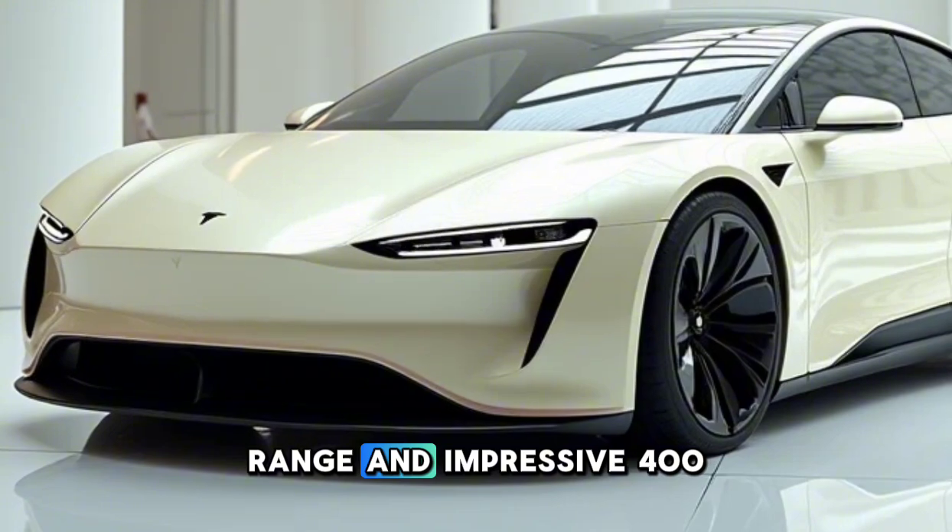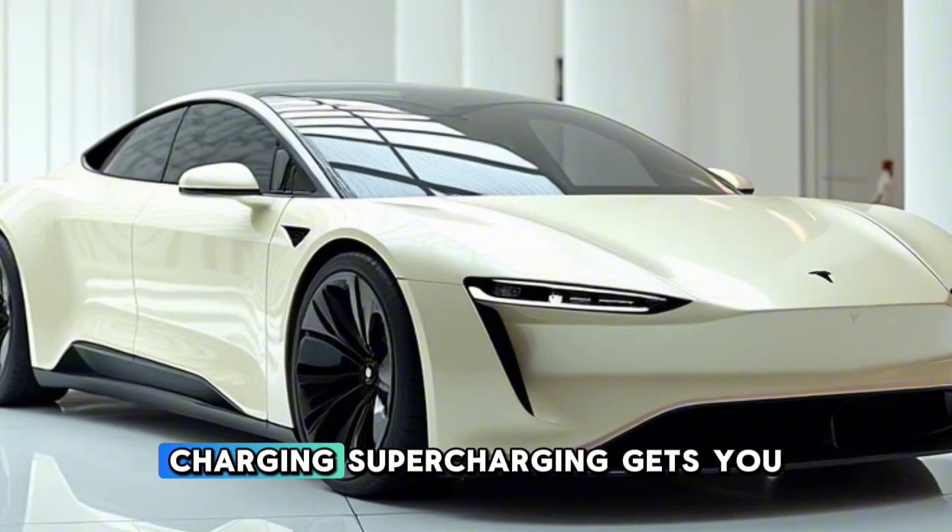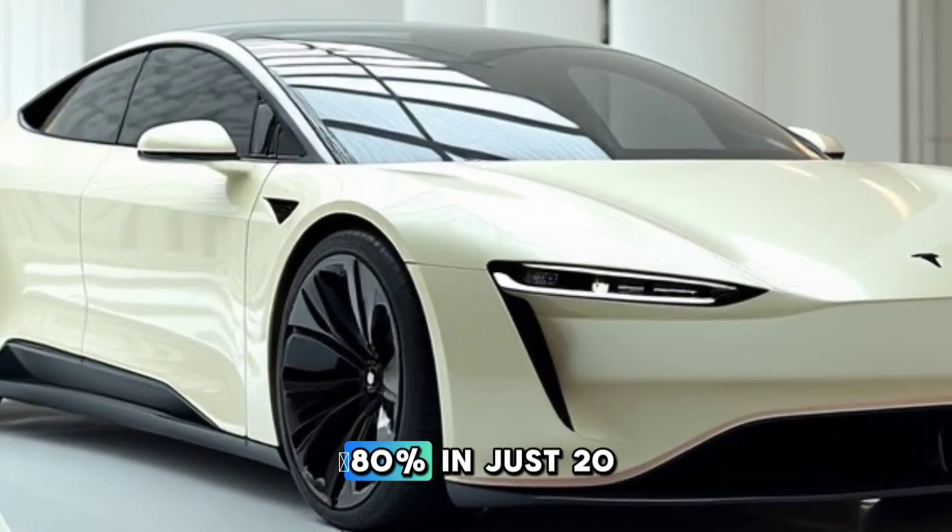Range? An impressive 400 miles on a single charge. Charging? Supercharging gets you 80% in just 20 minutes.